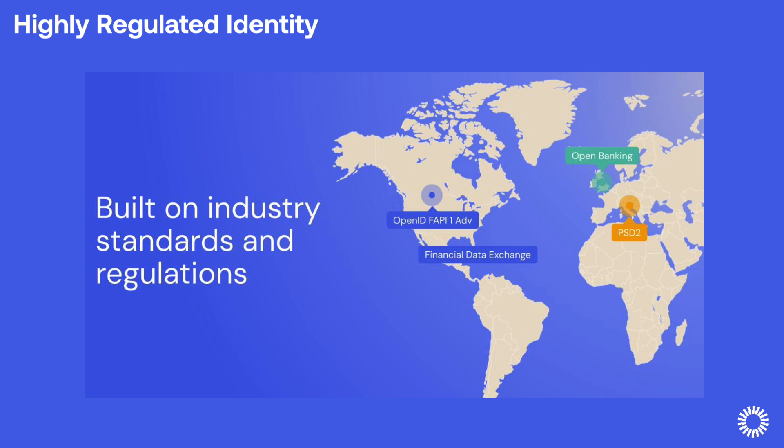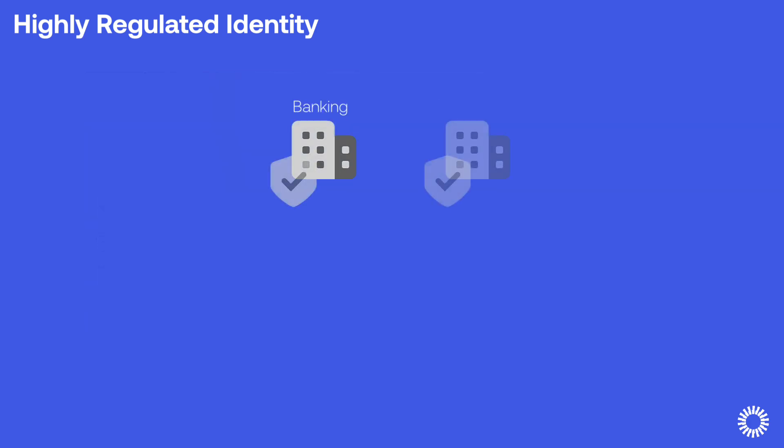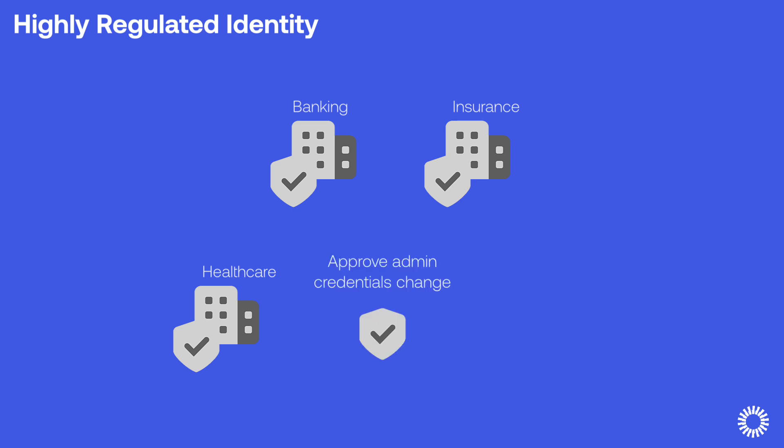It enables developers to meet the high level of security required by companies operating within highly-regulated industries like banking, insurance, and healthcare. You can also use HRI for other sensitive operations that require enhanced security, such as approving changes in administrative credentials and securing privileged access to a web portal.